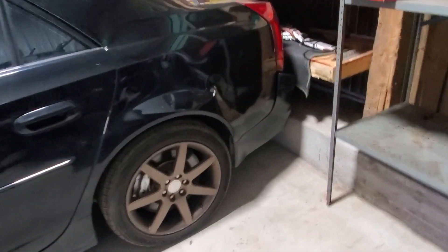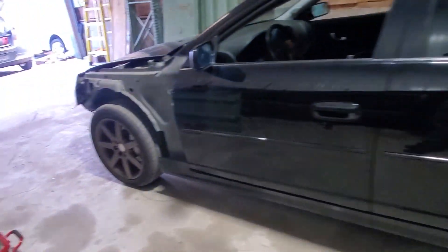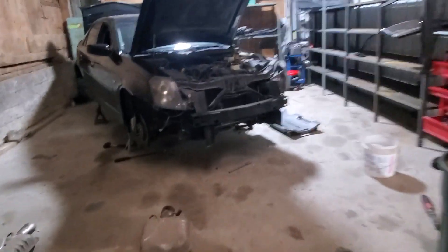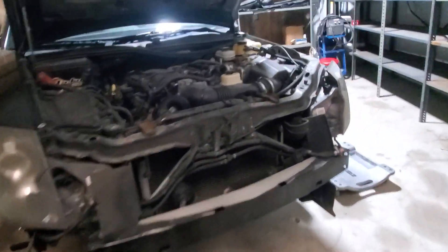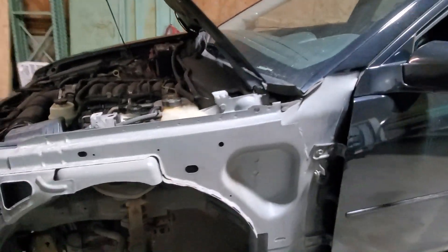I put it back on jacks and started pulling wheels off. I need to pull the diff, axles, and start taking the engine out. I forgot my SD card for my time-lapse, so I'm just going to update you guys as I go. I took the exhaust out so far, and I just have to start it with open headers.